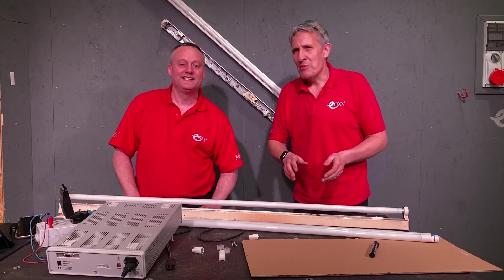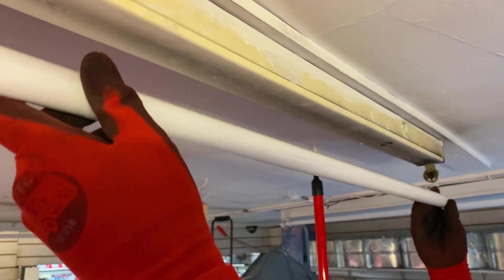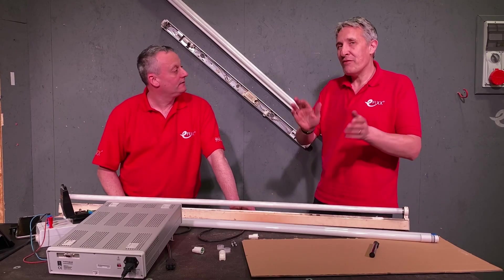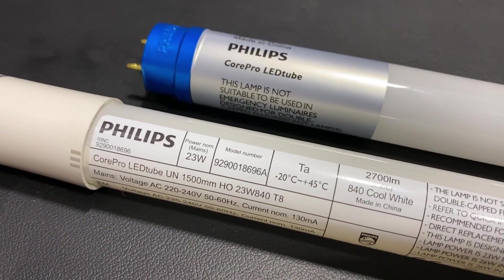Today we're going to try and convince even the most frugal of landlords or building owners that you can save enormous amounts of energy by swapping out fluorescent tubes for LED retrofit tubes. We haven't looked at these on the channel ever before, so as ever when it comes to lighting, we turn to some trusted experts.